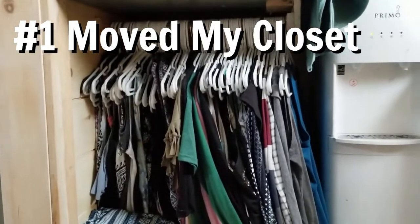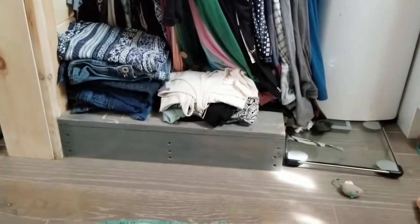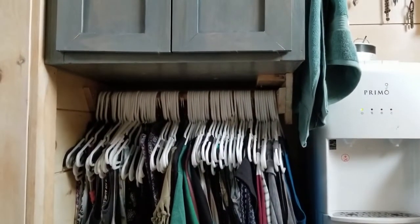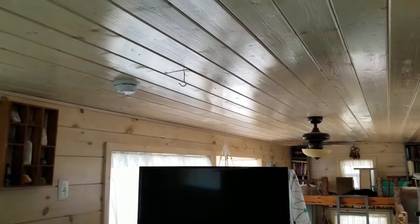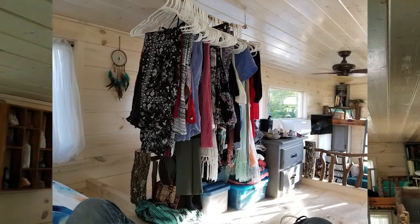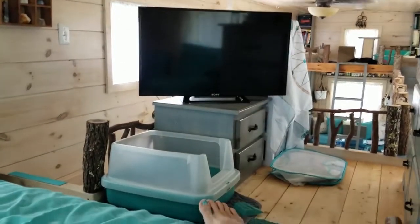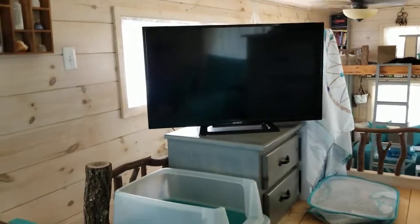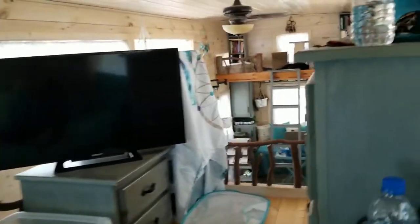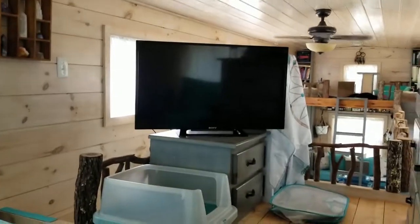I moved my closet from upstairs — it used to be hanging from the ceiling on a stick. I moved it down here after I moved the washer dryer combo, which gave me a lot more room upstairs. My closet used to hang from there, and I had a wood piece with my clothes hanging down. After I moved my stuff downstairs, I replaced it with a litter box area when I got my new kittens. I also moved my TV from off the wall over there to right here, so now I can watch TV a lot easier.